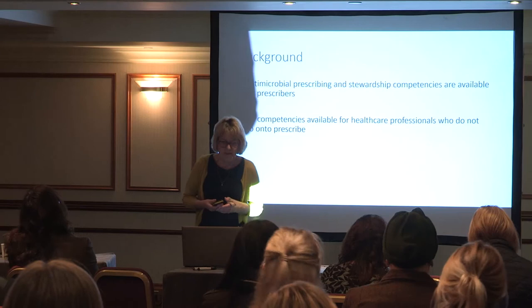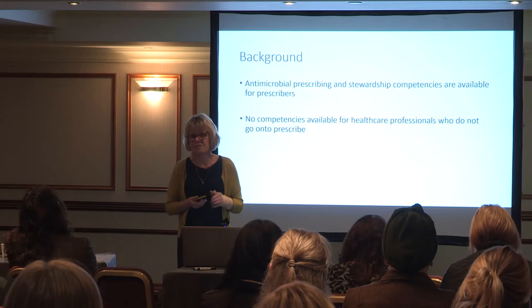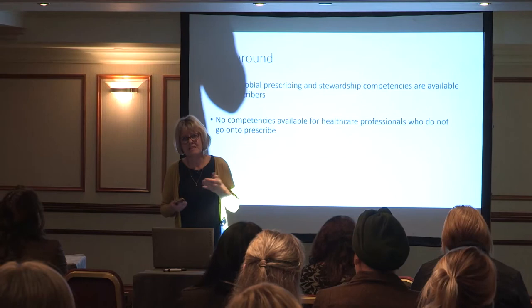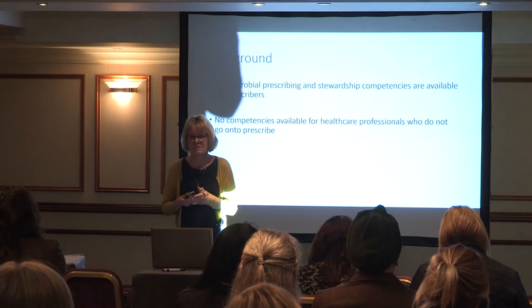There are antimicrobial and prescribing stewardship competencies available for prescribers — dentists and doctors — and competencies available for nurses, pharmacists, and allied health professionals that prescribe medicines. But there's a gap for those healthcare professionals that don't prescribe but are dealing with antibiotics.